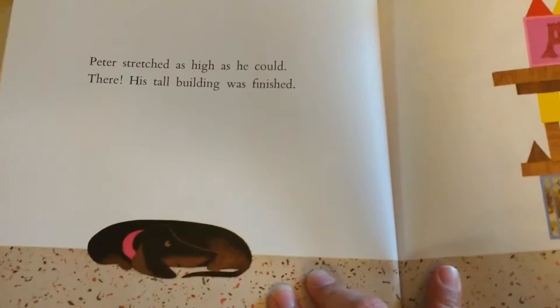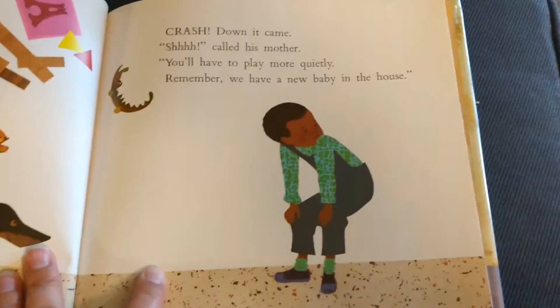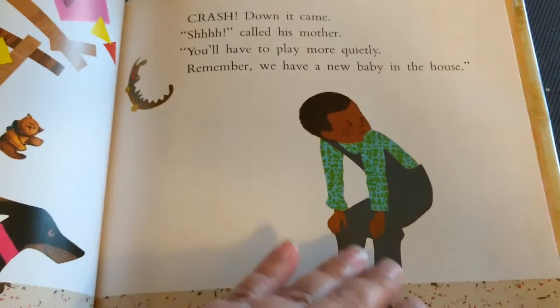Peter stretched as high as he could. There, his tall building was finished. Crash, down it came. Shhh, called his mother. You'll have to play more quietly. Remember, we have a new baby in the house.